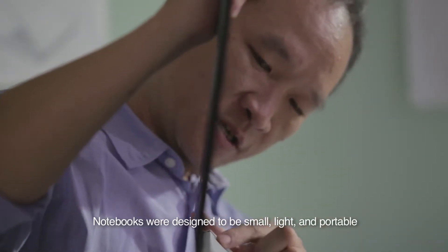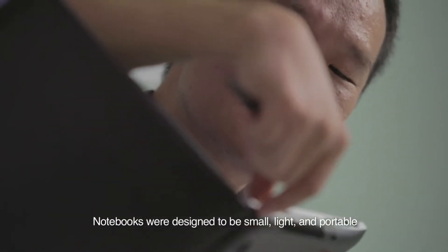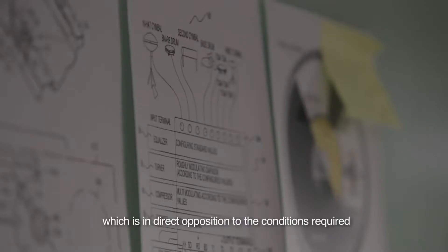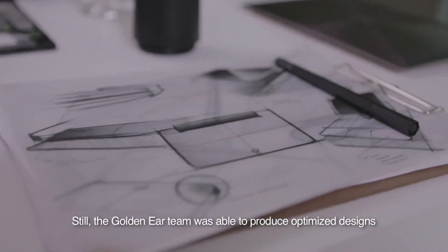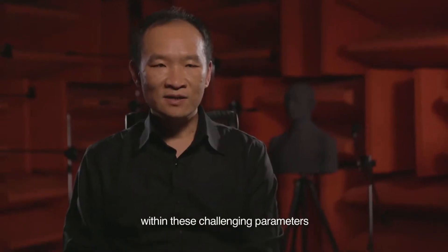Notebooks were designed to be small, light and portable, which is in direct opposition to the conditions required for good acoustics. The GoldenEar team was able to produce optimized designs within these challenging parameters.